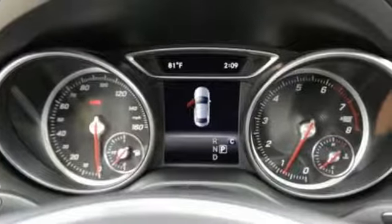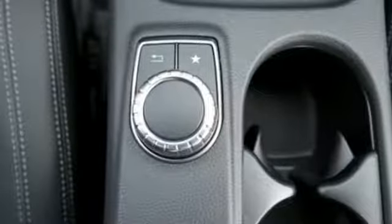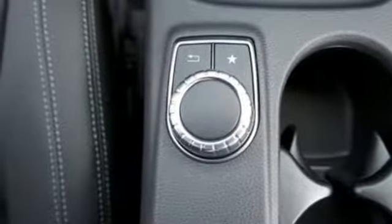The 2.0-liter turbo engine and 7-speed DCT dual-clutch automatic transmission adapts the way you like, with Dynamic Select offering Eco, Sport, Sport Plus, and manual modes.